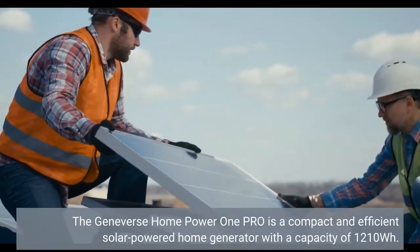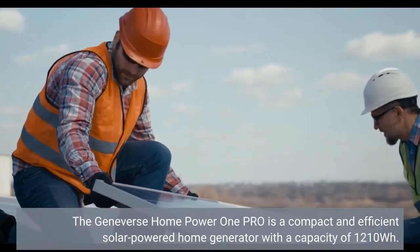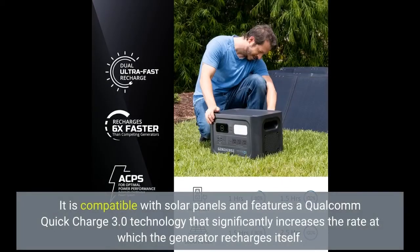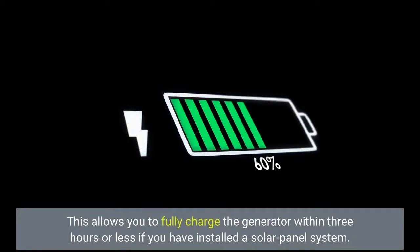The Geneverse Home Power One Pro is a compact and efficient solar-powered home generator with a capacity of 1210Wh. It is compatible with solar panels and features Qualcomm Quick Charge 3.0 technology that significantly increases the rate at which the generator recharges itself, allowing you to fully charge the generator within 3 hours or less if you have installed a solar panel system.